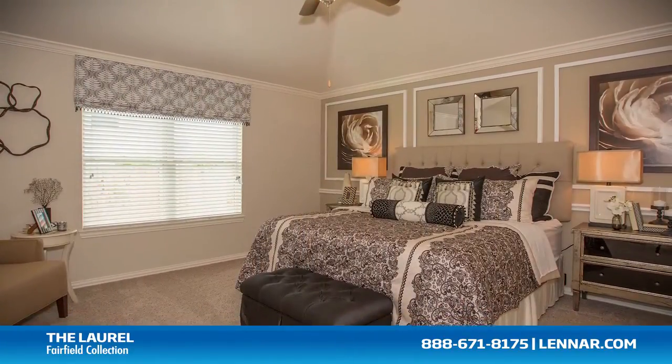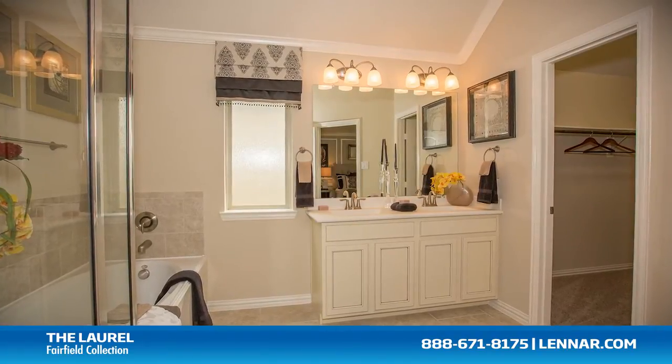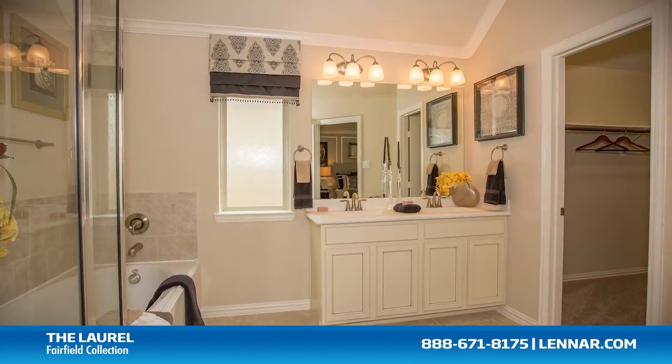The master suite of the Laurel includes a private bathroom retreat with a separate shower and luxurious garden tub, cultured marble dual vanities, and a large walk-in closet.